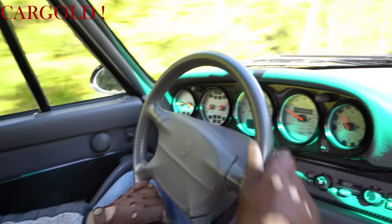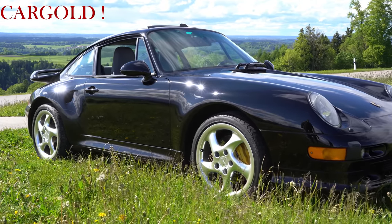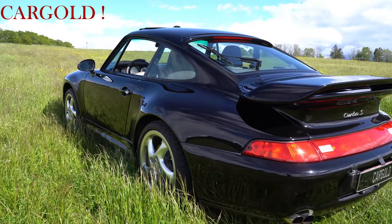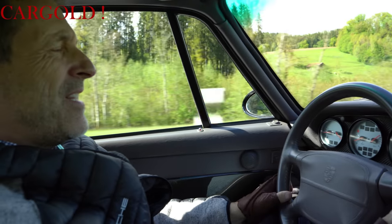Schönes Autochen. Das ist ein richtig schönes, knuffiges Auto. Und persönlich — also meine Meinung zum Turbo S: ist überhaupt der schönste Porsche, den man je gebaut hat. Ist eigentlich so das Ende der 911-Serie, des richtigen Klassikers für mich gewesen.